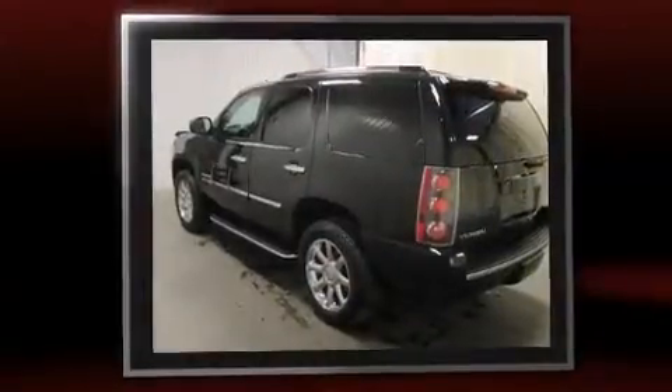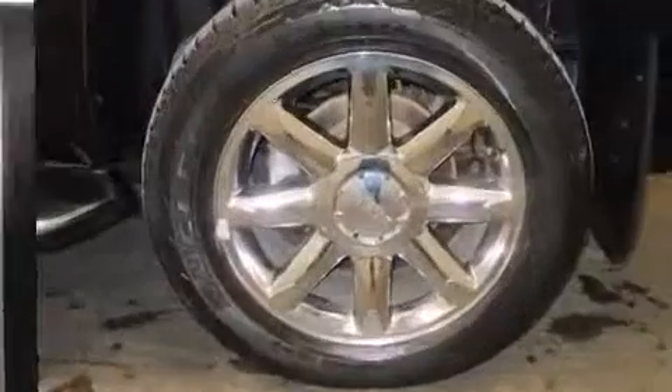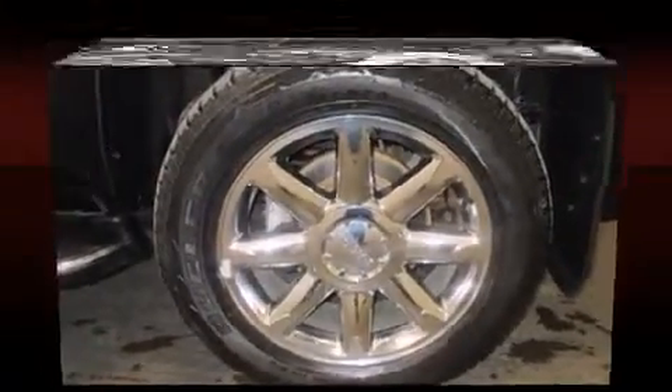It distinguishes itself from the competition with features such as turn signal indicator mirrors, a power liftgate, and much more.